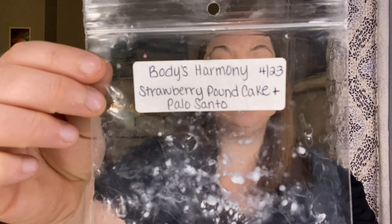From Body's Harmony, she sent me Strawberry Pound Cake and Palo Santo. Body's Harmony is no longer in business, but I had heard from Aubrey that her Strawberry Pound Cake was amazing, so I was excited to try it even though I can't get any more of it. You guys, this was unbelievable. The Strawberry Pound Cake is the Bath and Body Works type, but it's so rich and creamy and juicy, and then you get that hint of smoky Palo. I loved this so much. It was such a great performer. Sad that Body's Harmony is out of business, but this was so, so good. Thank you so much, Carly.